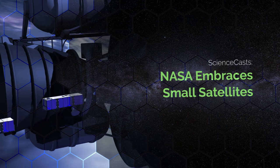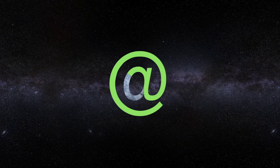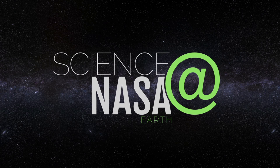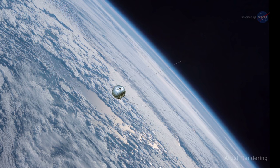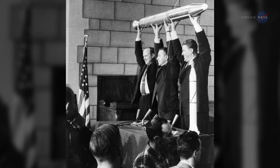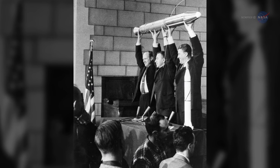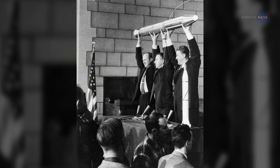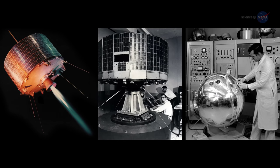NASA Embraces Small Satellites, presented by Science at NASA. The earliest satellites of the space age were small. Sputnik, for instance, weighed just 184.3 pounds. America's first satellite, Explorer 1, was even smaller, at only about 30 pounds. Over time, satellites grew to accommodate more sensors with greater capabilities, but thanks to miniaturization and new technology capabilities, small is back in vogue.